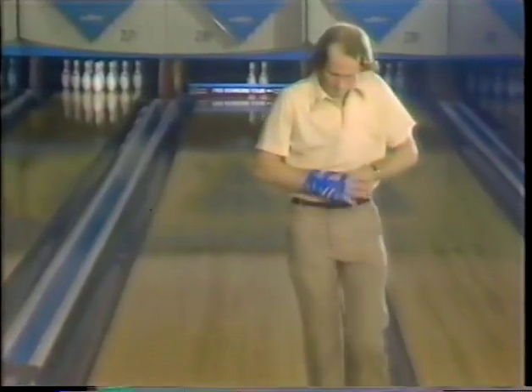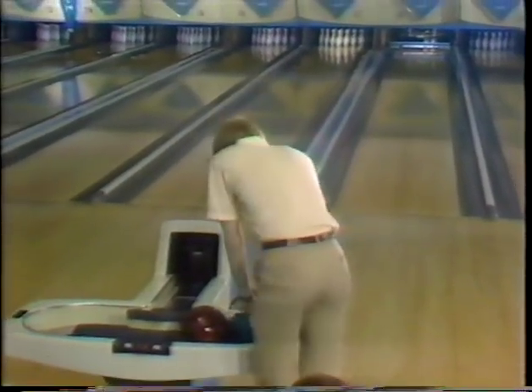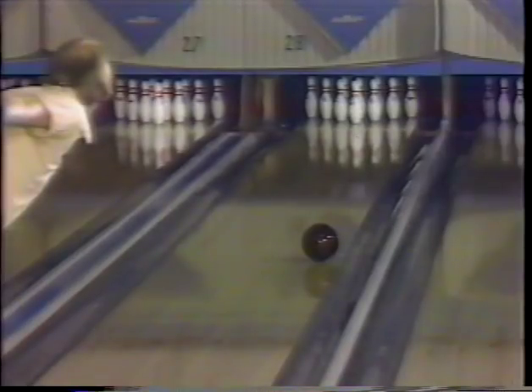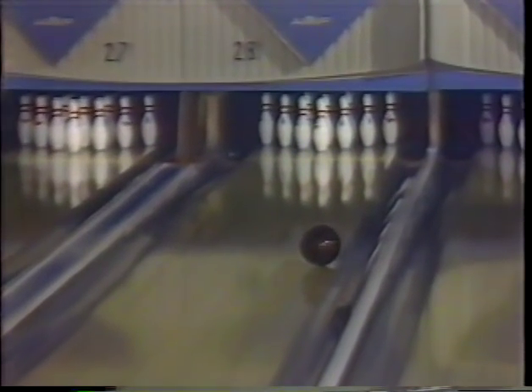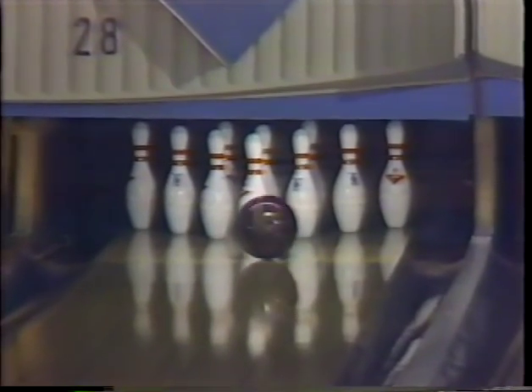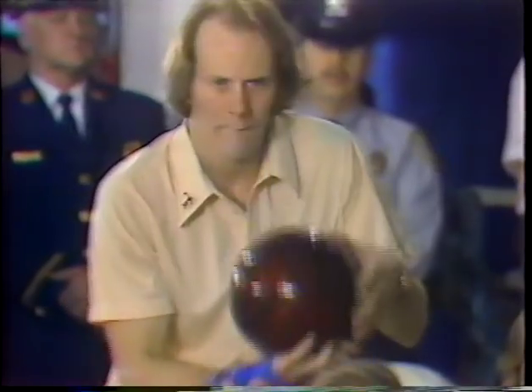Leaving a three-six. Bob Hanley, when he goes real wide — he almost went out to the second board that time — actually goes high in the pocket. When Hanley misses to the right, you see the ball way out by the channel and the ball goes high. When he keeps the ball a little farther in the lane, about the seventh or eighth board, it catches a little more oil and doesn't go as high in the pocket. Now for the three-six on the right lane.